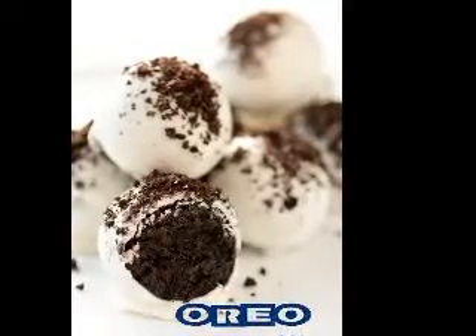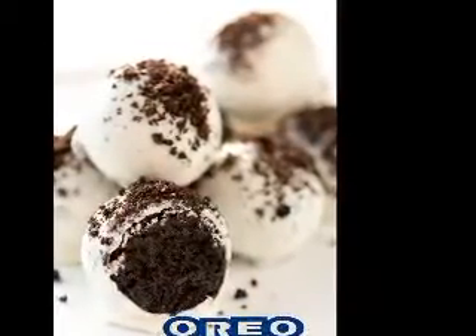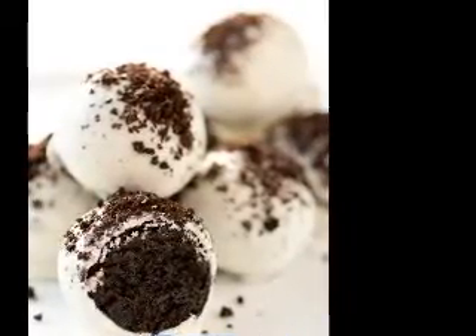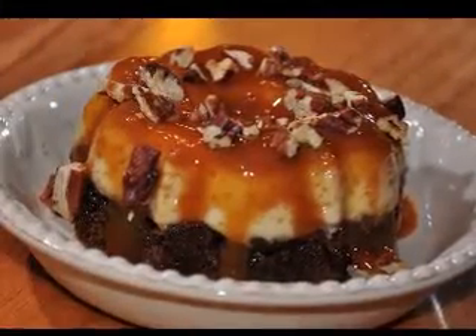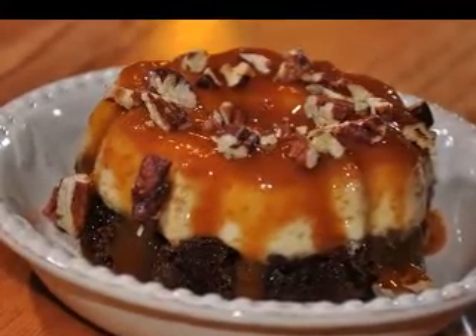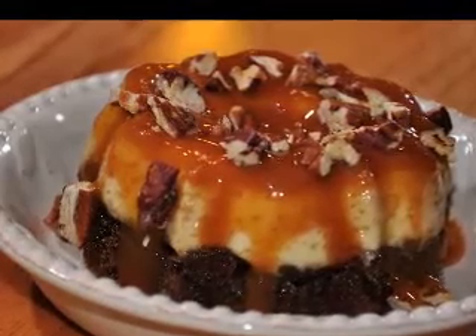Easy desserts should consist of ingredients you have readily at hand. By keeping a few mixes and fresh ingredients on hand, it will be easy to pull together a nice dessert for any special occasion. Cake mixes, jello, instant pudding, and other ingredients that keep well are a good place to start. By keeping a few in your pantry, you will be ready for any occasion.